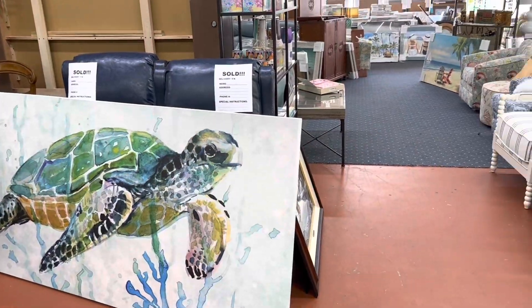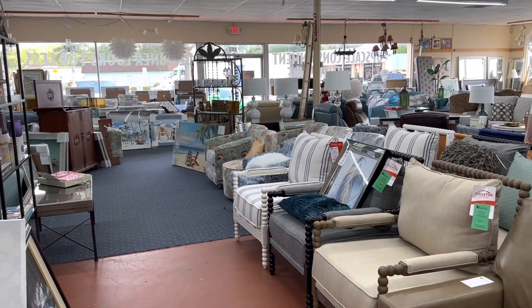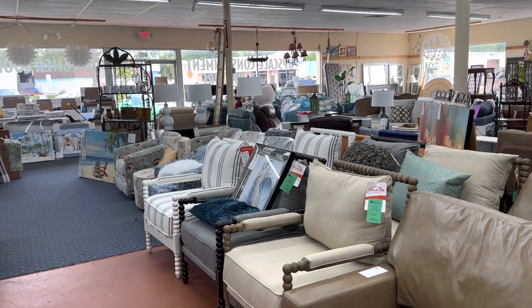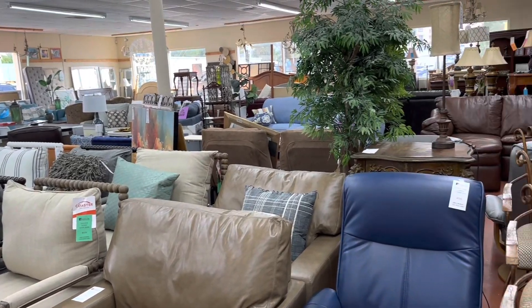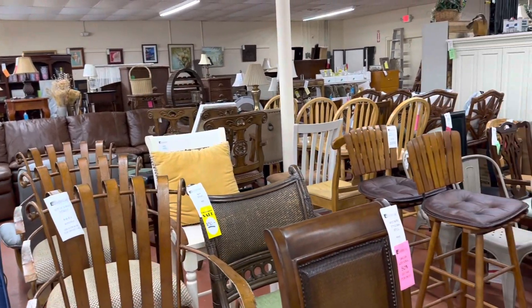Taking a look around inside, you can see they've got something for pretty much every room in the house — living room, family room, den, dining room, bar. There's a bunch of coastal art up front.